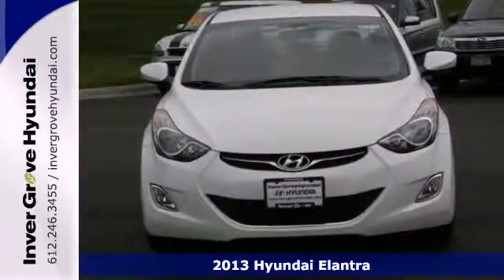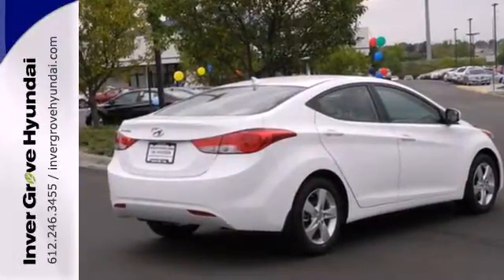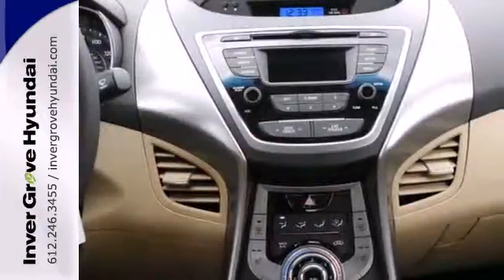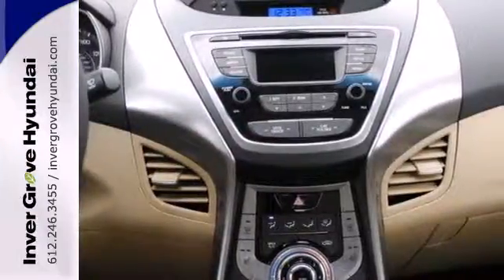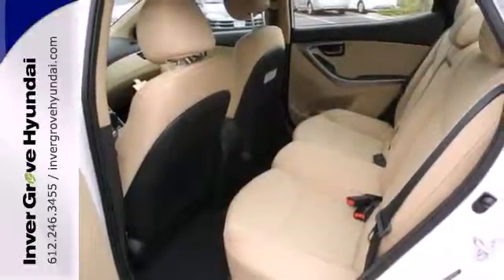With features like keyless entry, heated door mirrors and cruise control, your new drive will be more comfortable and convenient than you're used to. And with safety features like multiple airbags, anti-lock brakes and a security system, you'll know that this sedan has your back.